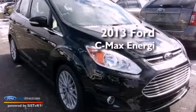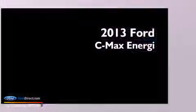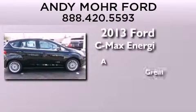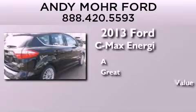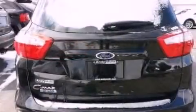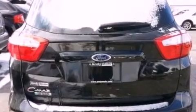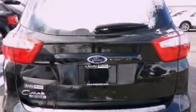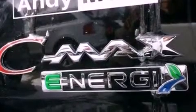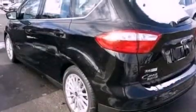This is a brand new 2013 Ford C-MAX Energy. Its top features include a navigation system, heated front seats, a low tire pressure indicator, Sirius satellite radio, aluminum wheels, and traction control and stability control systems.